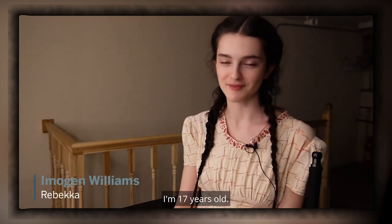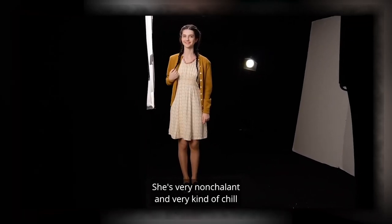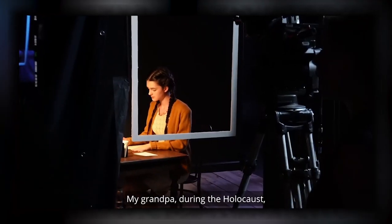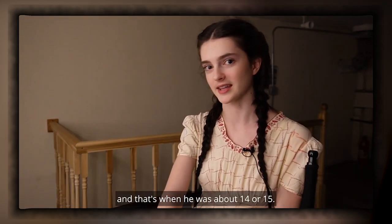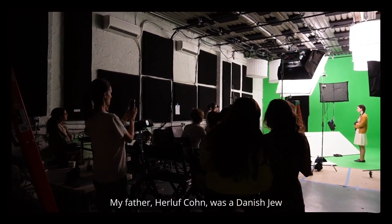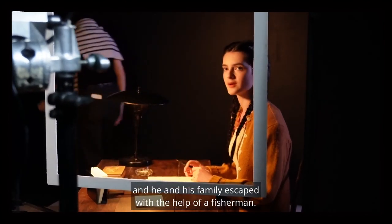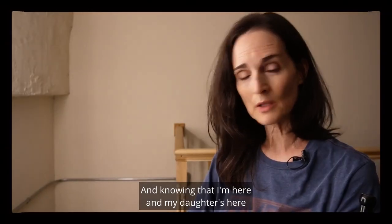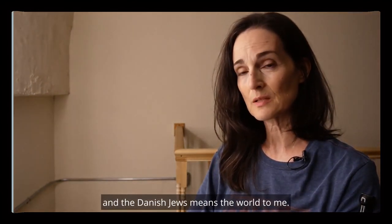The museum shared some fascinating behind-the-scenes interviews, including this one — a New York City teenager who has a deep connection to the character she portrays in the exhibition. My grandpa, during the Holocaust, escaped from Denmark to Sweden on rowboats when he was 14 or 15. My father, Harold of Cone, was a Danish Jew living in Copenhagen during the war, and he and his family escaped with the help of a fisherman. Knowing that I'm here and my daughter's here and that she will continue the legacy of my dad and the Danish Jews means the world to me.